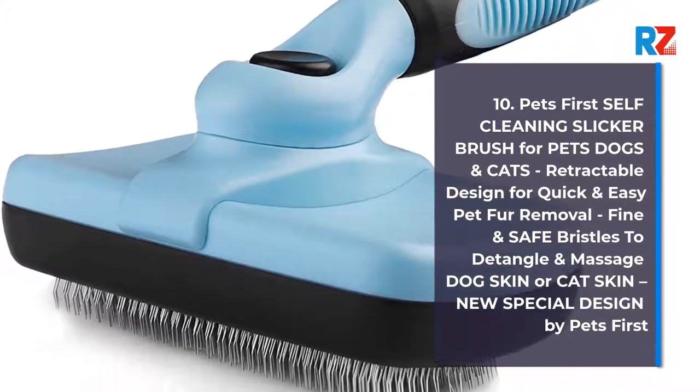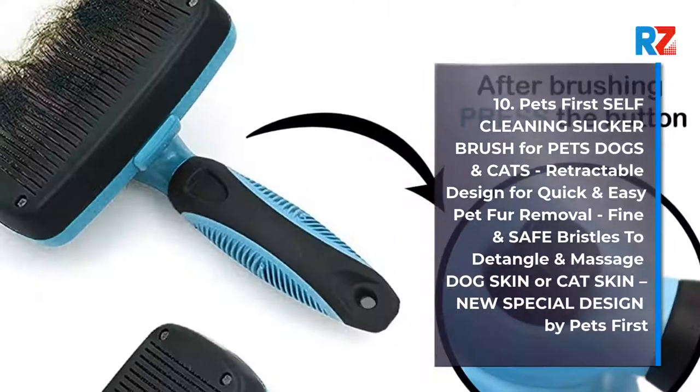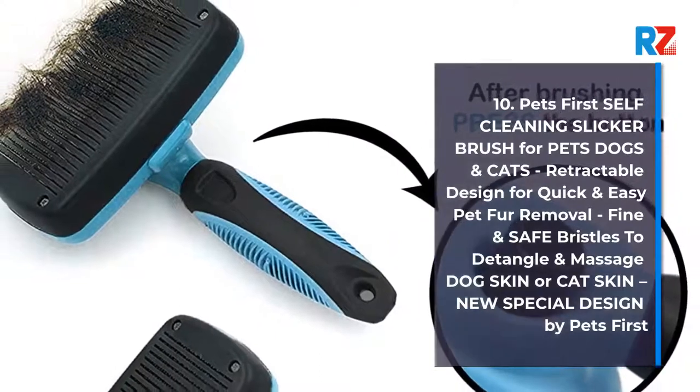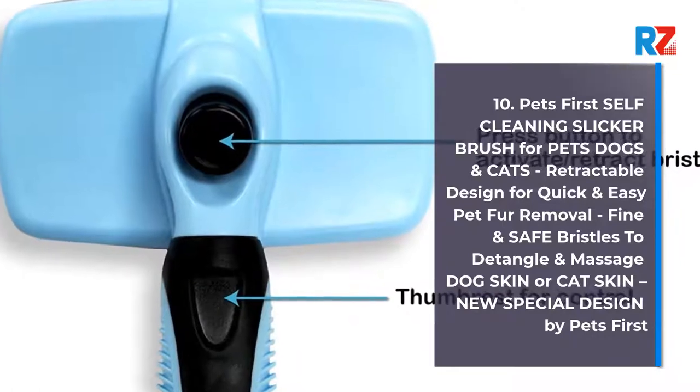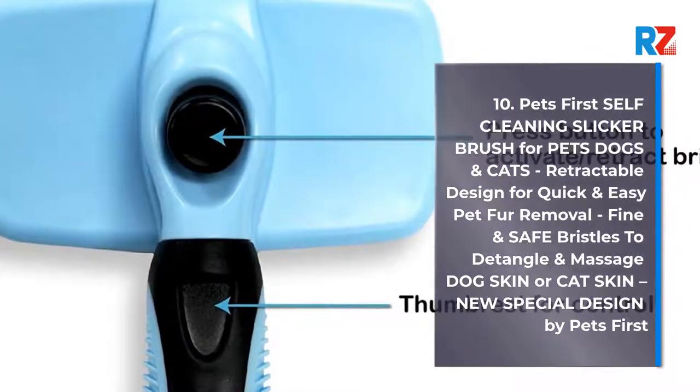10. Pets First Soft Cleaning Slicker Brush for Pets, Dogs and Cats. Retractable Design for Quick and Easy Pet Fur Removal. Fine and Safe Bristles to Detangle and Massage Dog Skin or Cat Skin. New Special Design by Pets First.